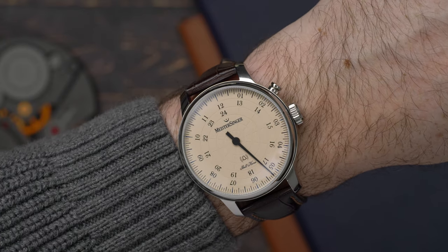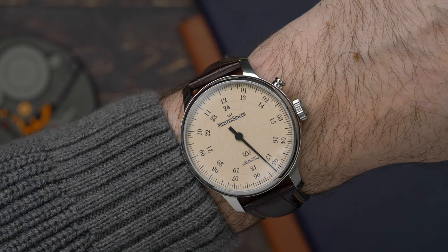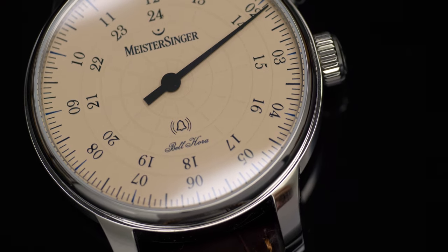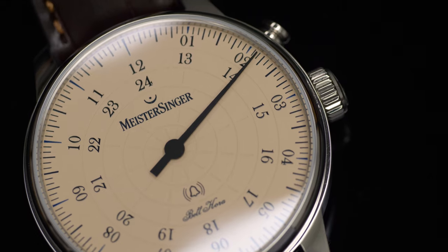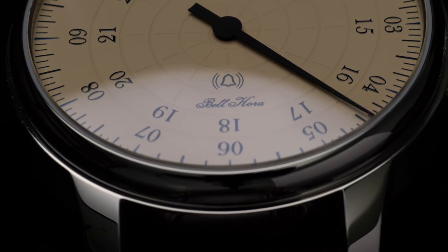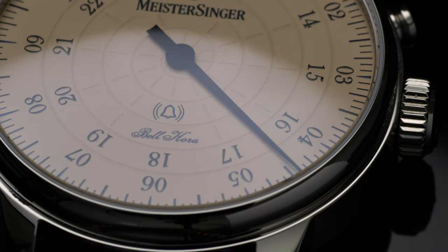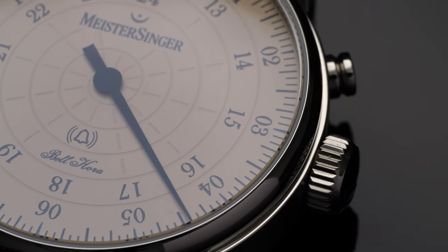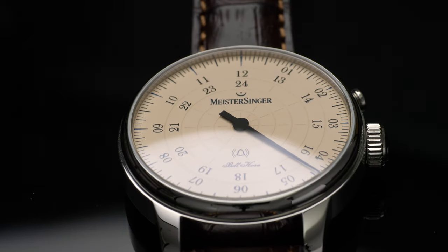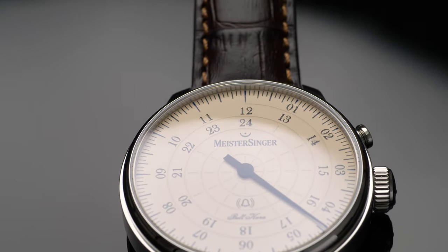With its one-hand watches, MeisterSinger goes back to the origins of watchmaking and shows us how charming it can be to read time in the simplest way possible — and perhaps also to see that time passes much more slowly than it seems, allowing us to enjoy the time we actually have in each and every hour. The display principle is similar to that of the first mechanical clocks, which use just one hand to indicate the time of day, and I absolutely love this concept. Once you get used to it, this original way to display the time helps you to have a more relaxed way to consider the passing of time — something I think we could all use more often than not.